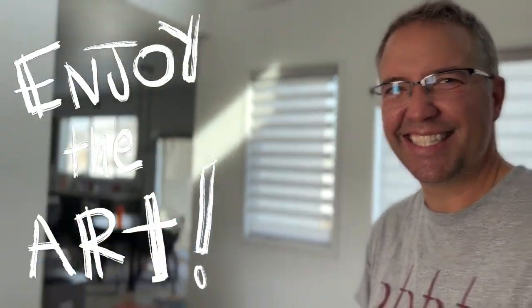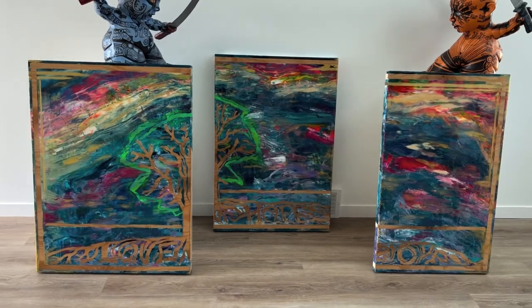Thank you. Enjoy the art. It's going to have a good home. Thank you. That's exciting.